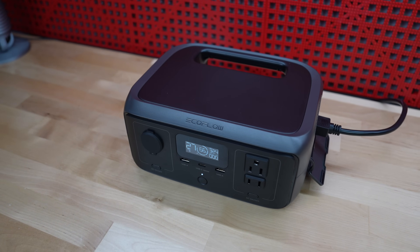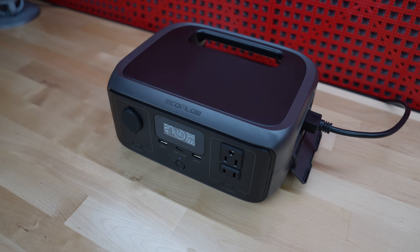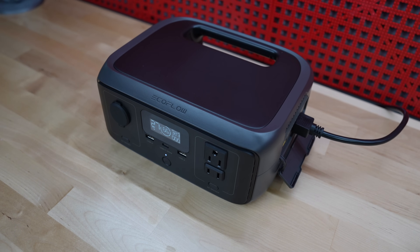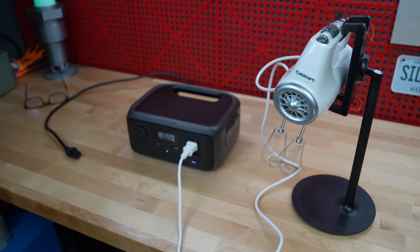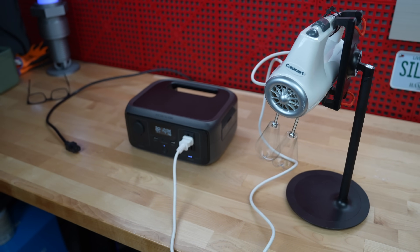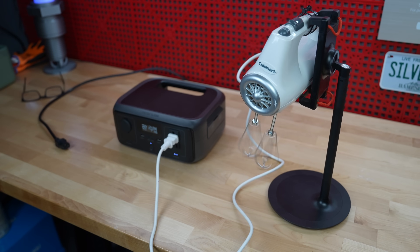At under $169, this thing is a bargain. Even a junky UPS is going to cost you $50 to $80 and it doesn't have any of these additional features and will not last nearly as long. EcoFlow has some bigger versions of this River 3 lineup coming with additional batteries and greater output, but this unit has 300 watts of continuous AC output.